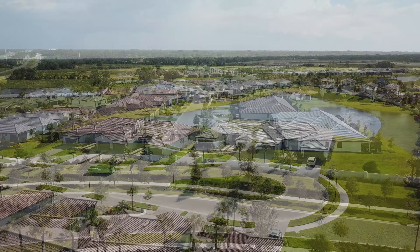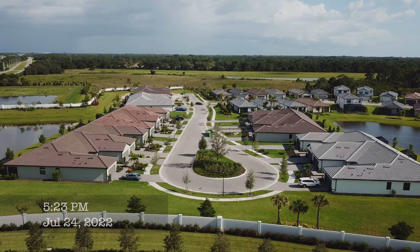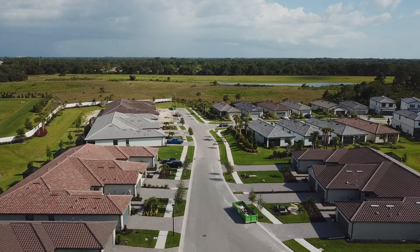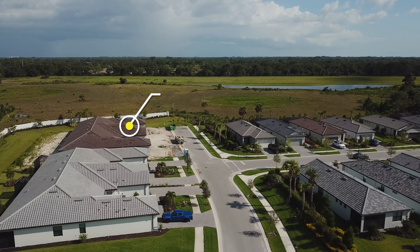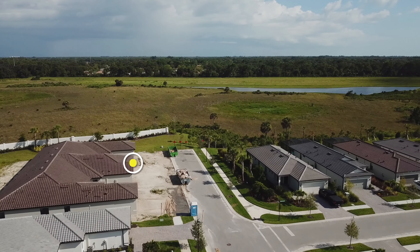Feel free to skip around to the chapter marks you'll find in the description below. We'll start off again with Mossy Pine Court. Four of the six four-unit villa buildings are closed, with the fifth complete and closing soon if it hasn't already. The final building on the left is moving rapidly to completion as well. If this progresses well, it could see all of Mossy Pine done soon.